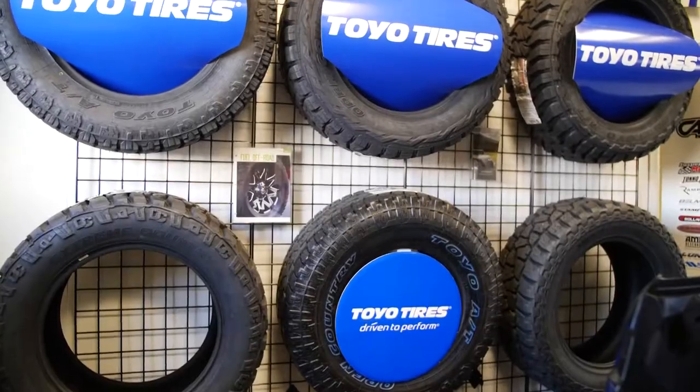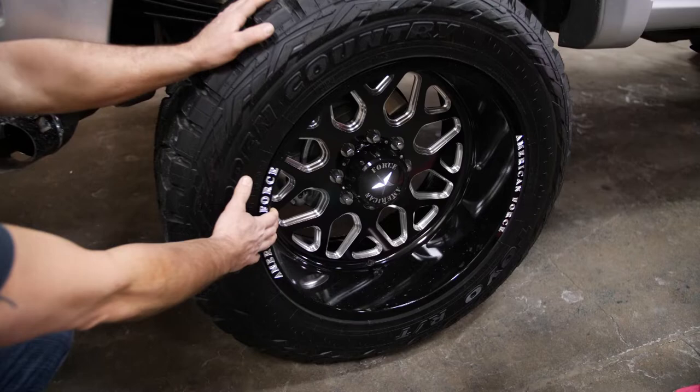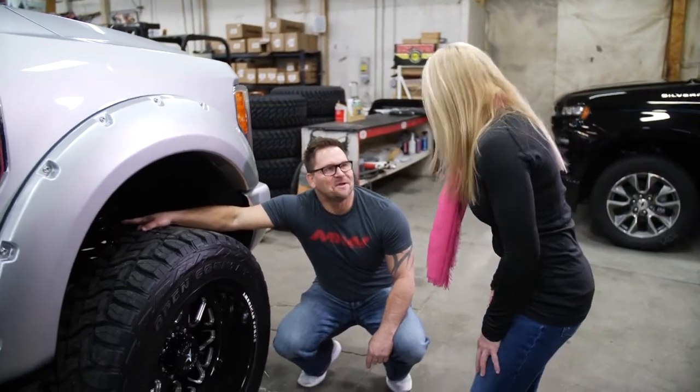We want to expand into everything for the retail public. His service is great. I feel like he's very competitive in pricing as well. I would highly recommend Brady and Monarch Tire and Wheel to anybody that's looking to do any aftermarket services to their vehicles on any spectrum.